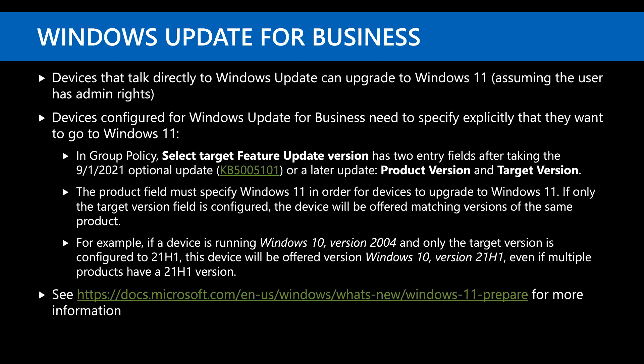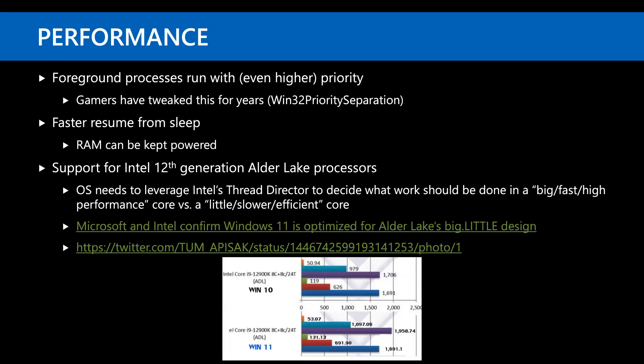For Windows Update for Business, you shouldn't accidentally get Windows 11 unless you configure policies to force it. There have been some performance changes in theory — foreground processes now run at even higher priority, and you can resume faster from sleep because RAM can stay powered. I haven't been able to see that difference in my own testing, but it sounds good.